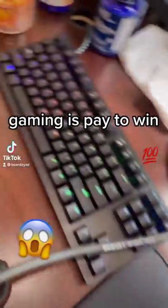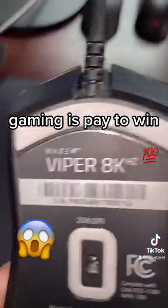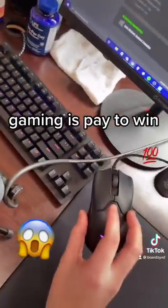If you don't think that mice and keyboards are pay-to-win, this video is going to prove you wrong. This is the Razer Viper 8kHz and the Huntsman V2 TKL, which is an 8,000Hz polling rate keyboard.